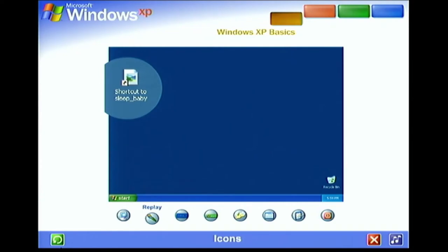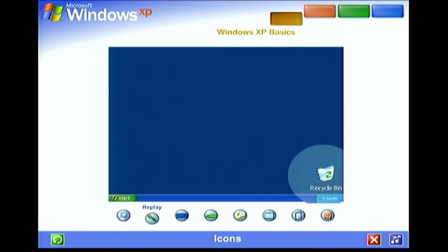Shortcut icons, identified by the small arrow on the lower left, let you access programs, files, folders, disk drives, web pages, printers, even other computers. And because desktop shortcuts simply supply links to those files or devices, you can add and delete their icons without affecting the actual programs or files. The first time you start Windows XP, you'll see only one icon — the Recycle Bin — where you can send files you wish to delete from your computer.